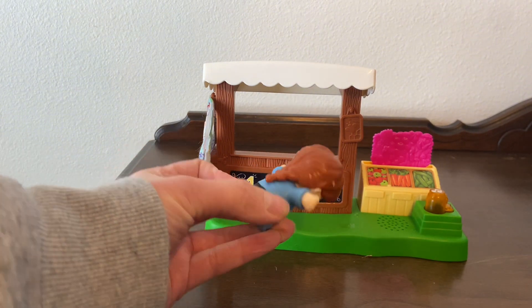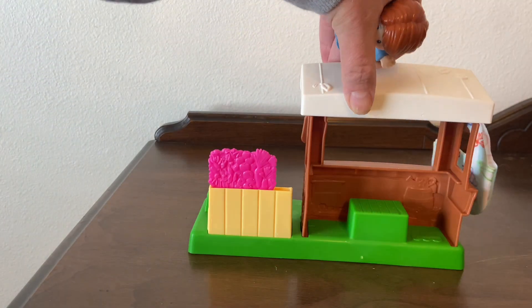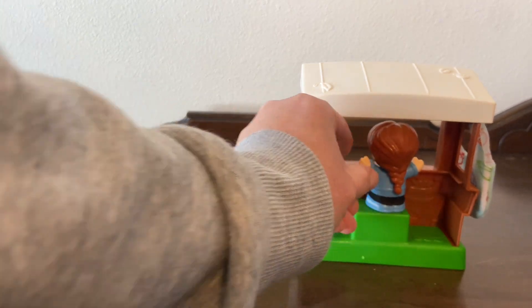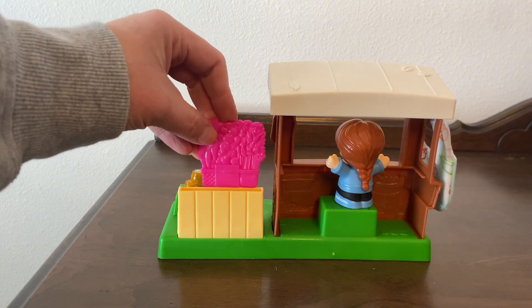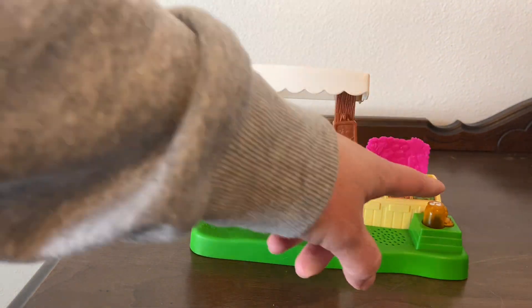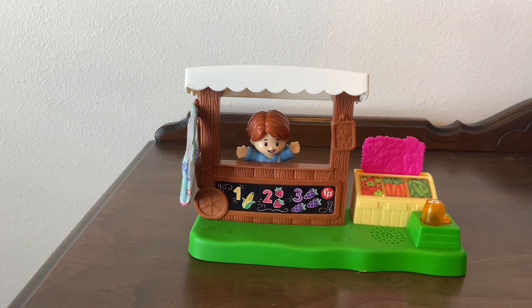Overall it's a really cute set for imaginative play or to accompany your other Little People toys. The back behind the stand has a little step for her to stand on, so on the other side you can see her face through the fruit stand. There's a pink plastic produce piece, and on the front there is a honey pot, and when you press it down it makes noises and sings songs.